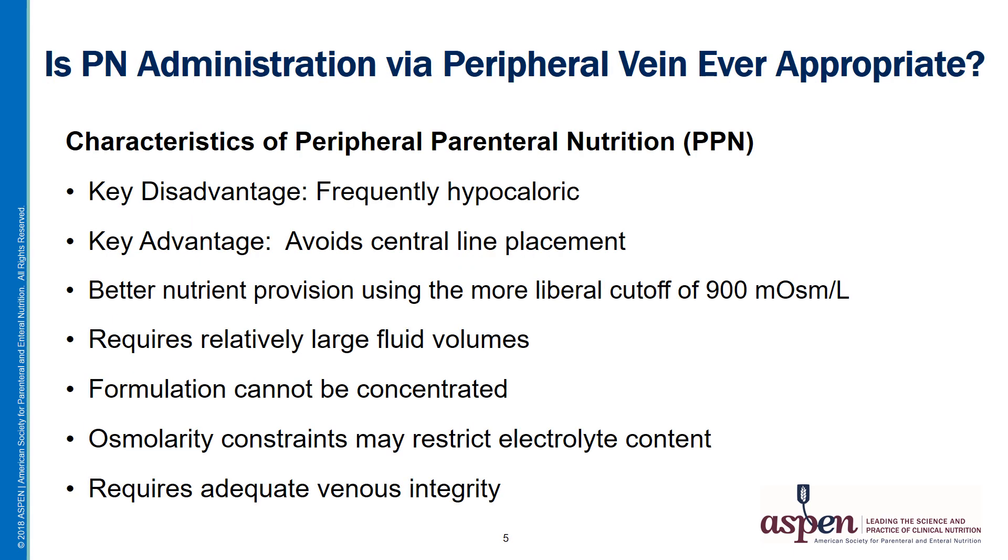Now let's go back to our scenario. The PN indication seemed appropriate, but now you learn that the patient has only a peripheral IV. That raises the question: is PN administration by peripheral vein ever appropriate? Historically, peripheral PN — or PPN — has been viewed unfavorably because formulations are often hypocaloric. This is due to the osmolarity limits imposed by peripheral veins, and it stands out as the primary disadvantage of PPN.